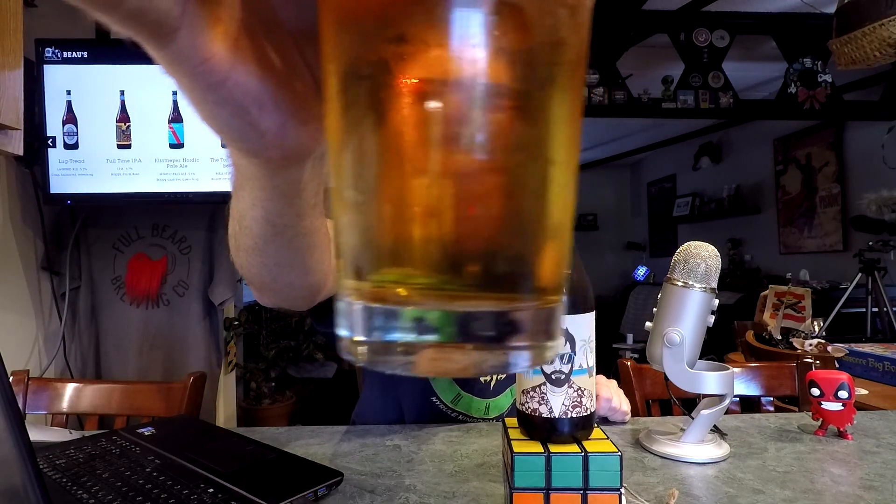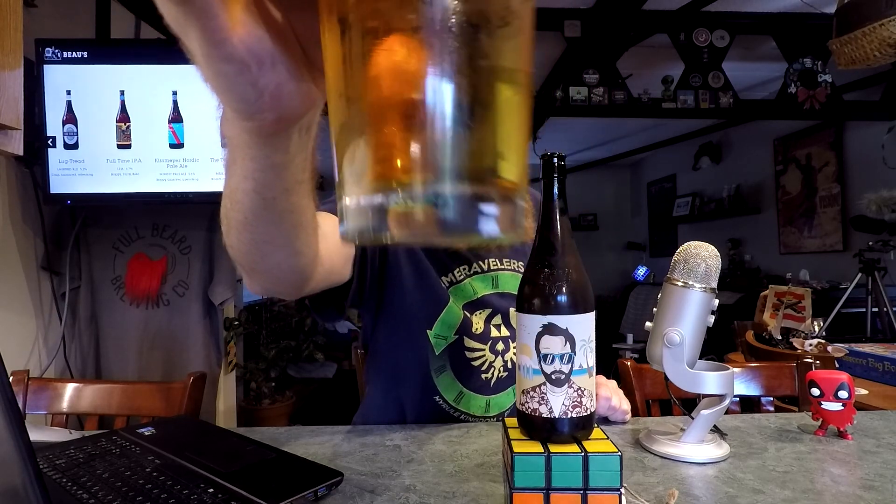Crystal clear. Little tiny bit of chill haze on the glass, but that doesn't look like a stout. It kind of smells like a stout though — chocolatey, malty, mocha, kind of roasty aromas. Okay, let's give her a shot.